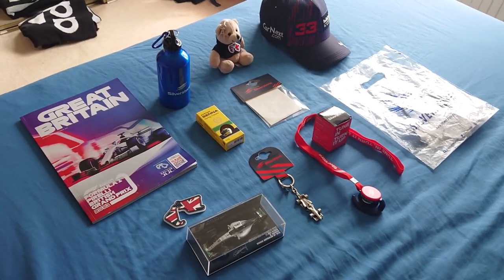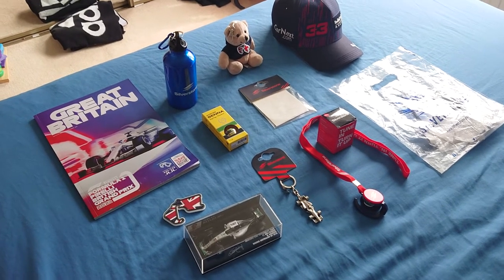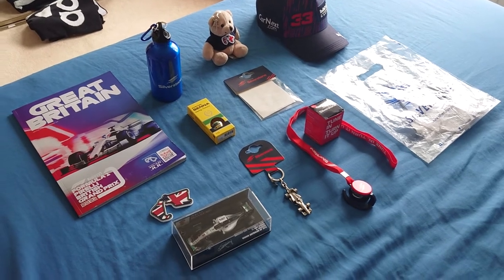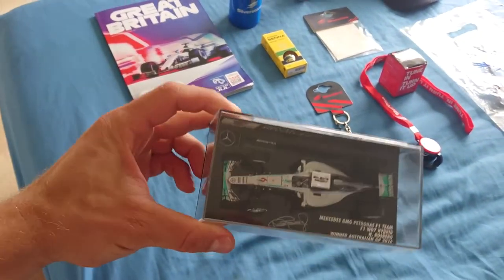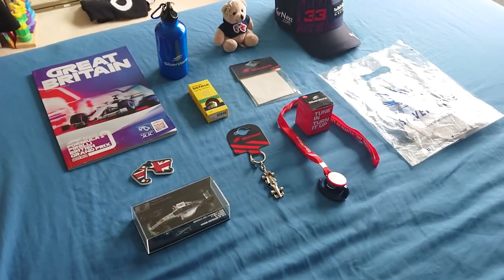Anyway, that was the short quick review of all the things I bought at Silverstone. Thanks for watching — next time I'll be back with the review of this model which I got from there. See you later guys.